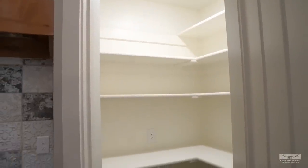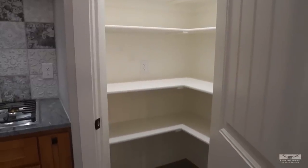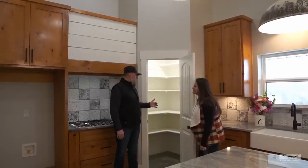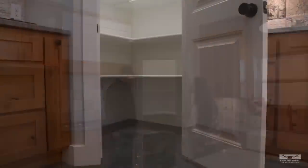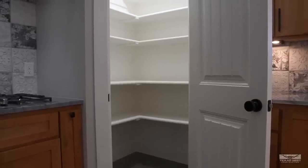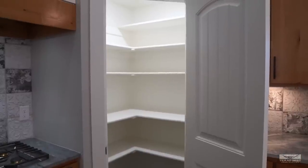There's a corner pantry with lots of storage space, outlets for small appliances, and deeper lower shelves that can function almost like countertop space — great for storing a toaster or other appliances without taking up counter space in the kitchen.